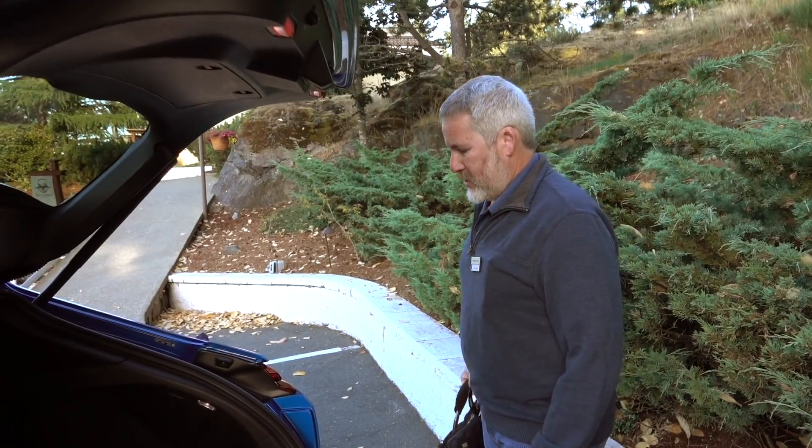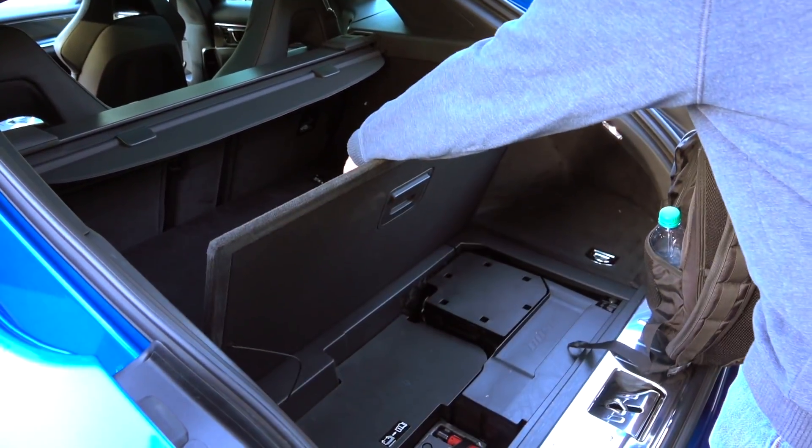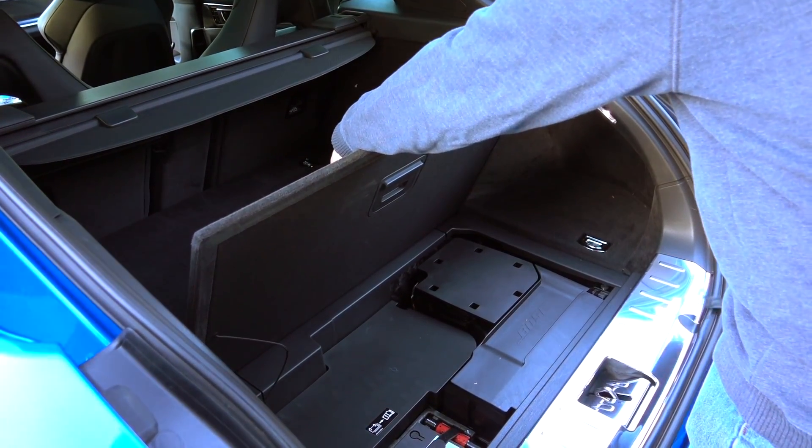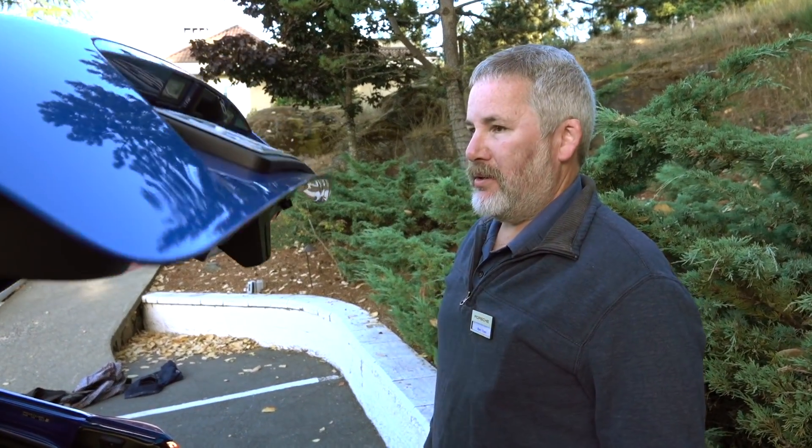Perry says there's a lot of space in there. The lift-over is lower since there's no lip — very practical. Just what you want from your Porsche. It's a family car.